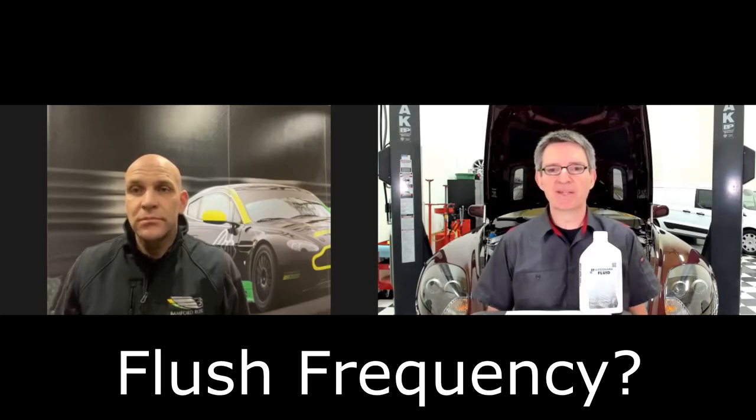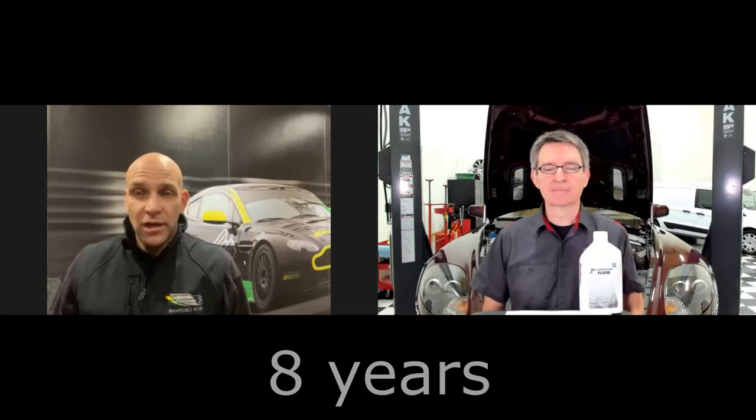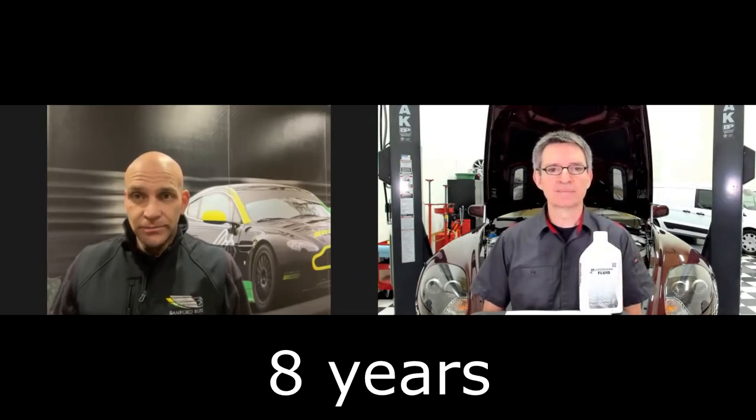I wanted to ask your opinion on flush frequency. I've done some research — Aston said the ZF 6-speed was filled for life, but if you read information from ZF, they say it's more like eight years max. What's your gut feel? That spec is out there, and that gearbox in the Aston is no different than in another application. I'd call it a day at year eight.